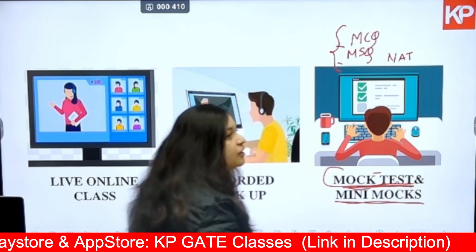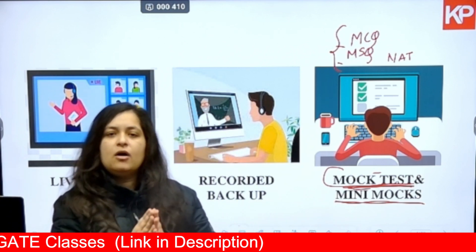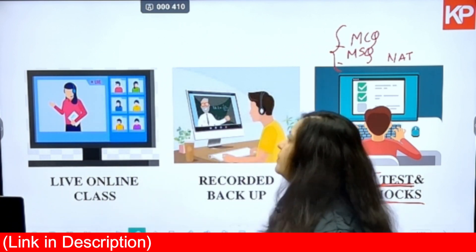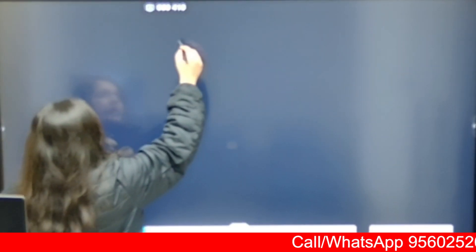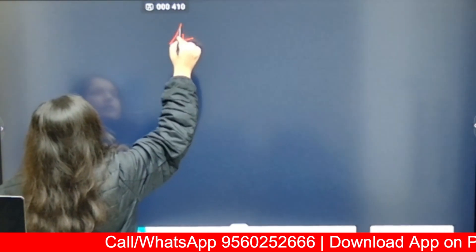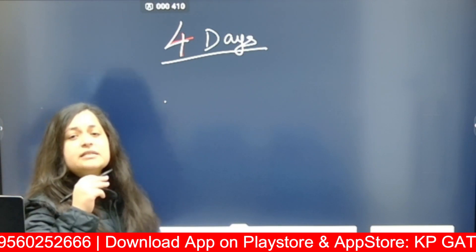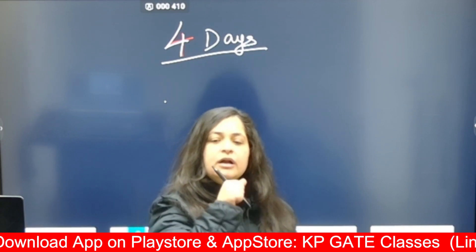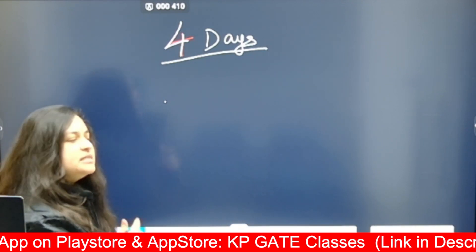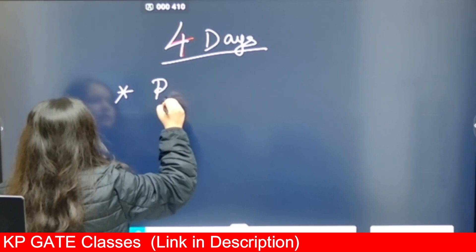We will also be providing mini mocks — small test papers of one hour. After the 10-day course you will have a few days left, probably around four days. In those four days, you need to utilize your time best to ensure 100% performance in your exam, focusing on better revision.